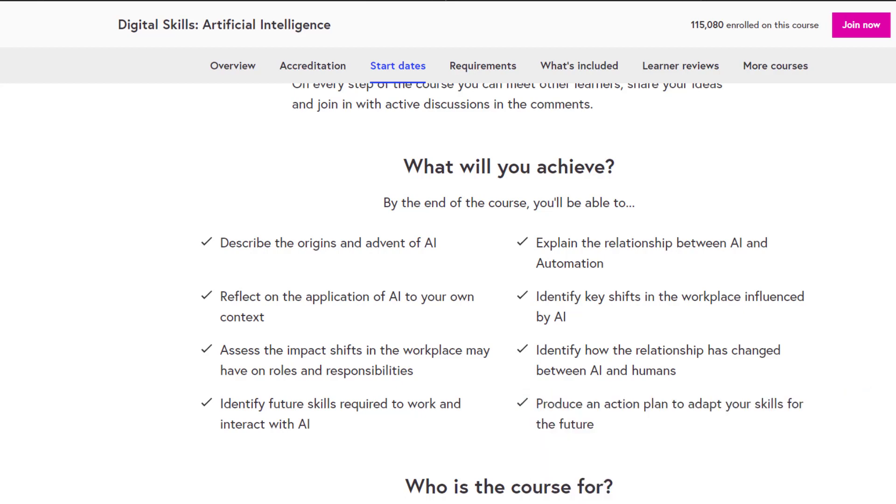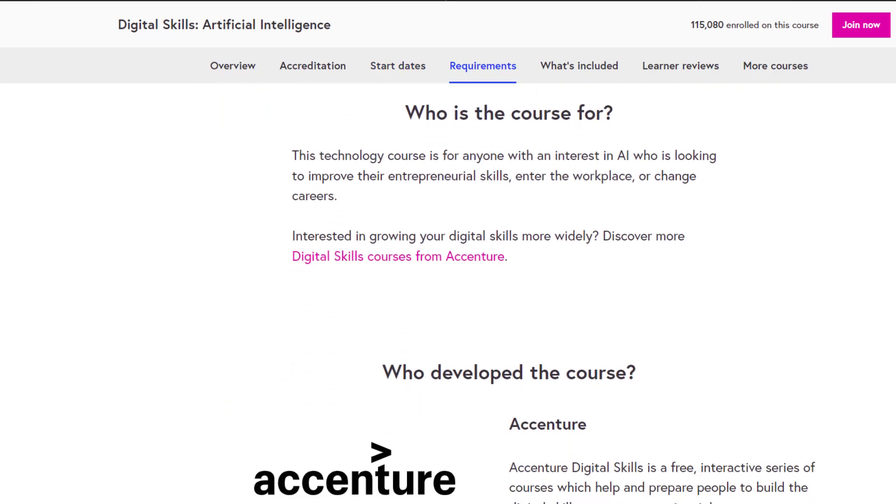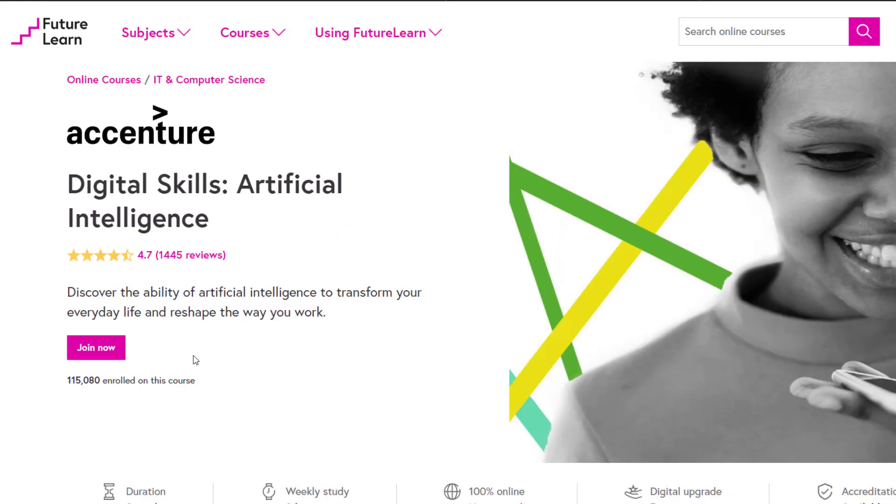You will also identify key shifts in the workplace influenced by AI, identify how the relationship has changed between AI and humans, and produce an action plan to adapt your skills for the future. This technology course is for anyone who is interested in AI, looking to improve their entrepreneur skills, enter the workplace or change careers.